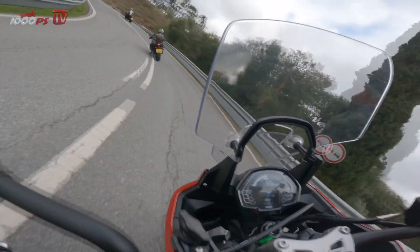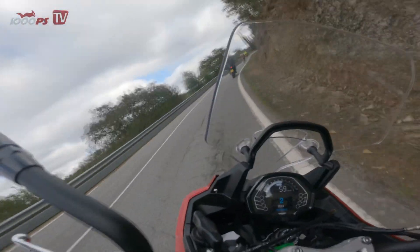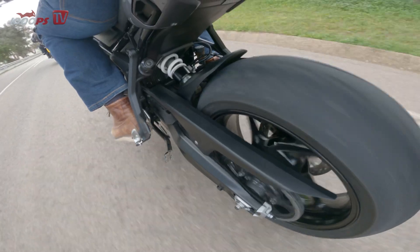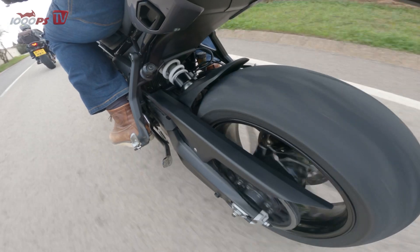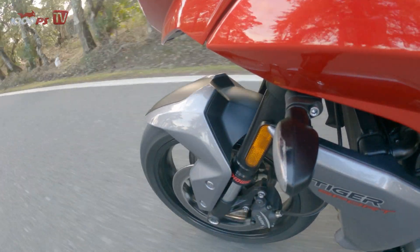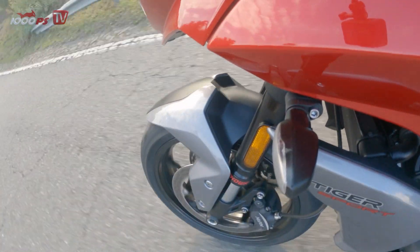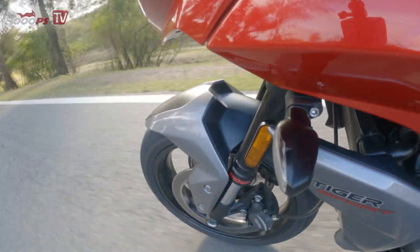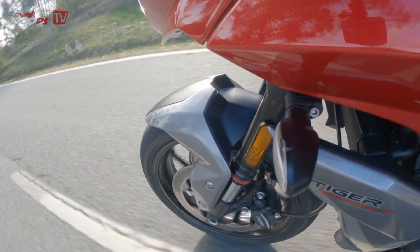The steering head angle of 24.6 degrees is identical to that of the Trident 660, known for its light-footedness, and the swingarm has grown slightly in length, resulting in a 16 mm longer wheelbase on the Tiger Sport. The ready-to-ride 206 kg machine can be thrown from one corner into the next with corresponding agility without becoming too unstable. The suspension travel of 150 mm at the front and rear allows comfortable gliding, but the non-adjustable 41 mm USD fork in particular sinks noticeably under heavy braking and seems somewhat overtaxed at a brisk pace. The shock absorber, hydraulically adjustable via a practical handwheel, does a somewhat better job and impresses with its clean response.